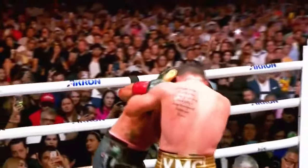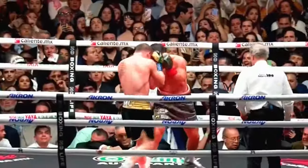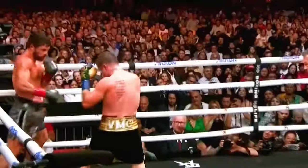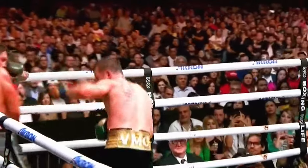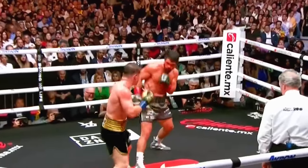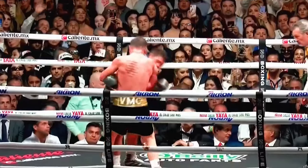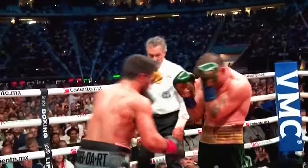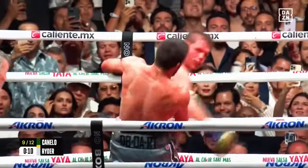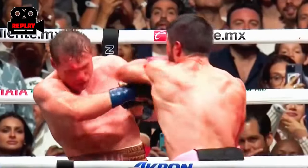Push Canelo Alvarez back, make him fight off the ropes — that's really a non-starter for him. Oh boy, Ryder's still hanging in. The referee's so close, he's got to stay busy. Ten seconds to go. That amazing heart from John Ryder — comes right back and smothers his attack.